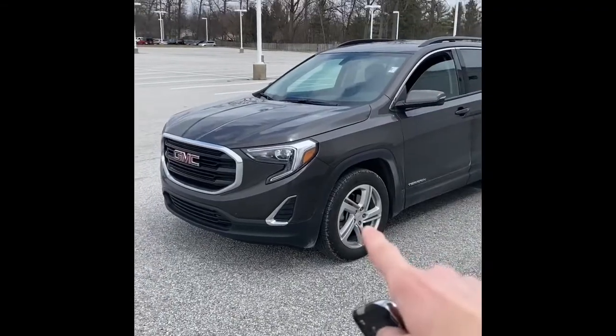Hey guys, Nicholas Bucher, inventory manager here at Tom Kelly Buick GMC. Today we're looking at this 2019 GMC Terrain SLE all-wheel drive. We just recently took it on trade — it has 28,000 miles.